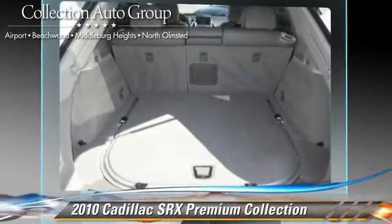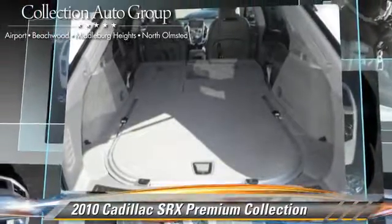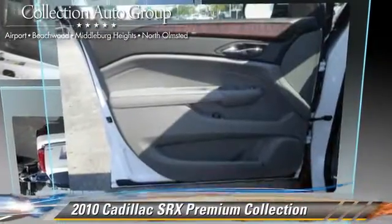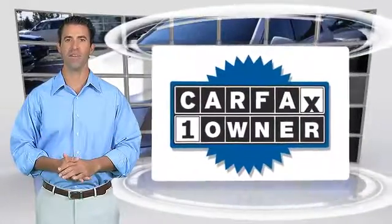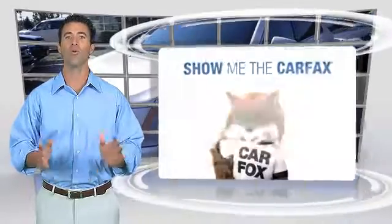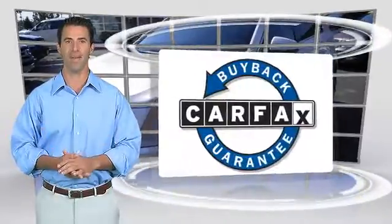Xenon headlights and Bluetooth wireless. Give us a call to schedule your test drive. This is a one-owner vehicle with a Carfax vehicle history report — find a complimentary copy online or contact the dealership. This vehicle qualifies for the Carfax buyback guarantee.